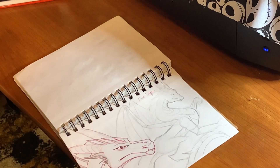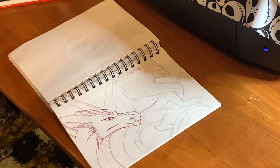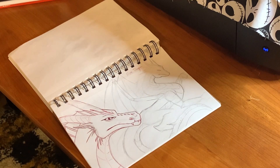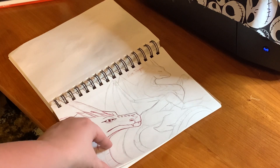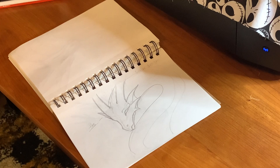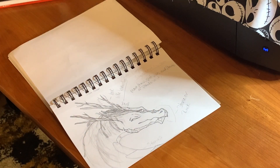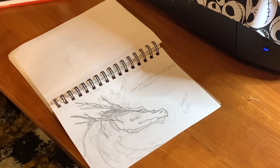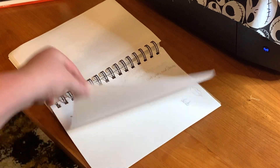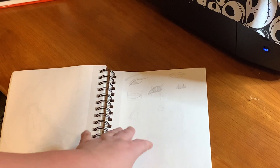This is some D&D stickers I'm working on. And this is when I started working on the dragons for the Patreon tiers — the fire dragon, the water dragon, and the earth dragon. Then just some more doodles and warm-up sketches.